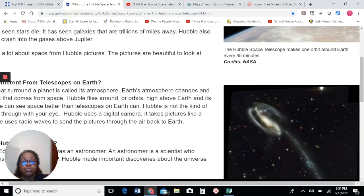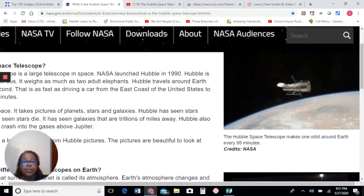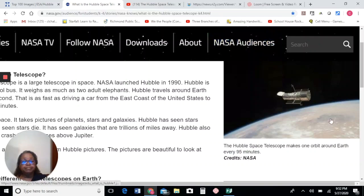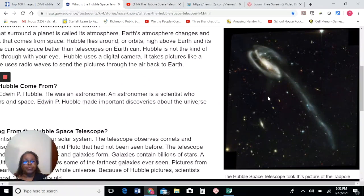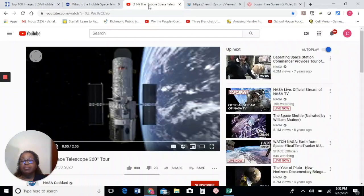I wanted to show you a couple of pictures. This is a picture of the Hubble telescope in space. That's Earth right behind it. This is one of the famous pictures that was taken by the telescope. That's called the tadpole galaxy. Now I want to show you something that I found — a video that I found that is so fascinating.